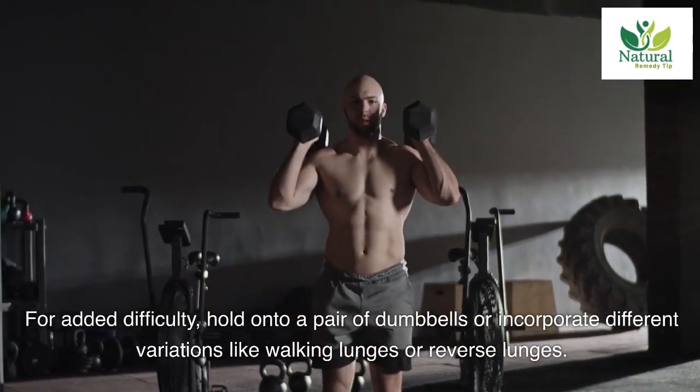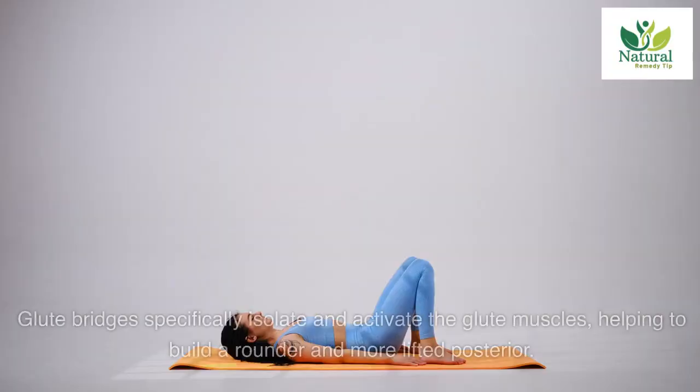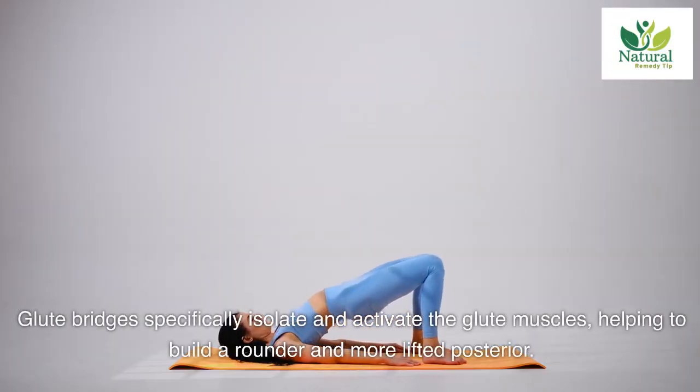You can also incorporate different variations like walking lunges or reverse lunges.